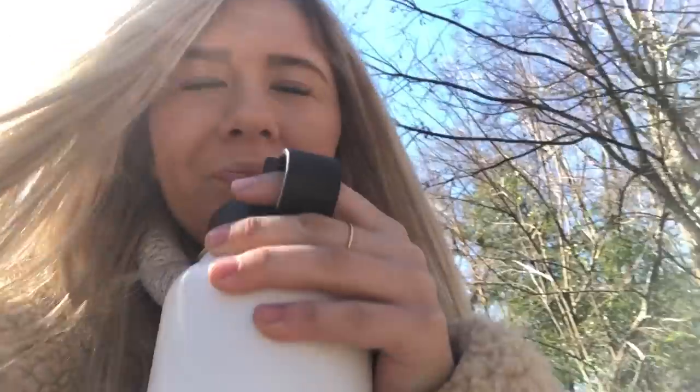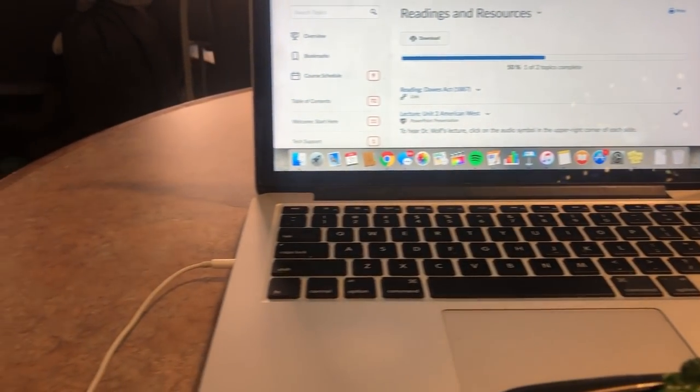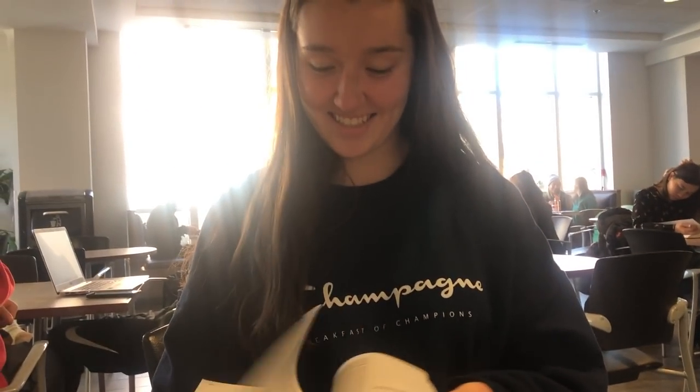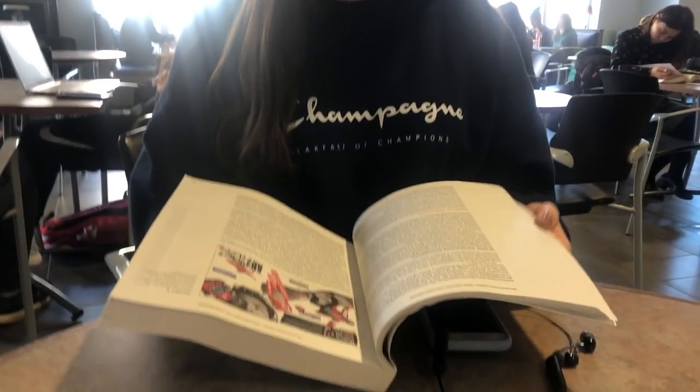Just had class, then went to an advising appointment and already made my schedule for next fall. Headed to Tate to get some lunch. Delaney to the rescue with my textbook — it's thick! Hello study buddies — I just tripped. We are headed to Starbucks to study for advertising — good times, studying in a Delaney-Emmy sandwich.